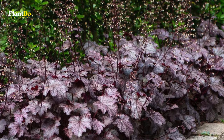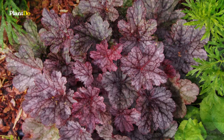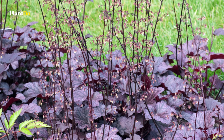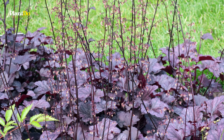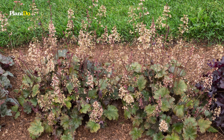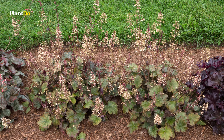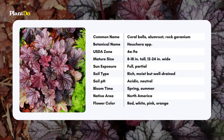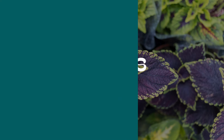Coral bells thrive in part shade and well-drained soil, making them ideal for woodland gardens or shaded borders. Growing to about 12 to 18 inches tall and wide, they are hardy in zones 4 to 9 and provide year-round interest with their evergreen leaves. Their versatility and beauty make them a popular choice for adding color and texture to the garden.